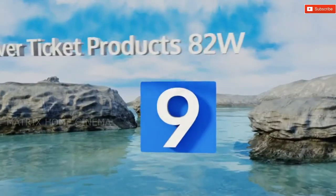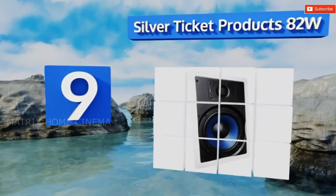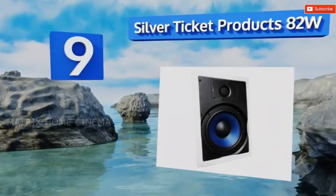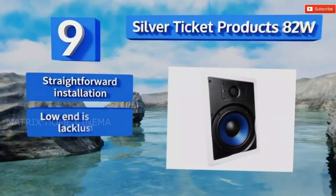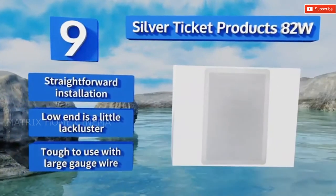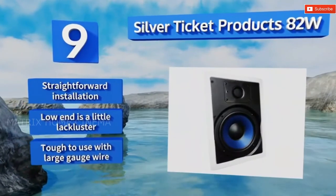At number nine, the Silver Ticket Products 82W are a strong cost-effective option. With good sound clarity at a wide range of levels and 30-ounce magnets that prevent distortion at high volumes, their audio quality is comparable to much of their competitors. They offer a straightforward installation, but their low end is a little lackluster and they're tough to use with large gauge wire.